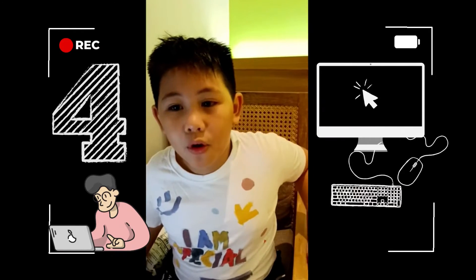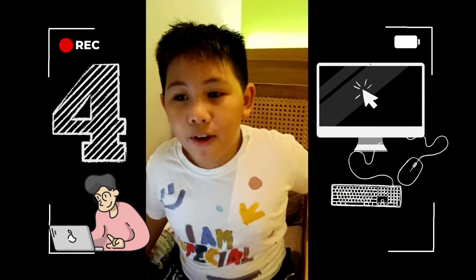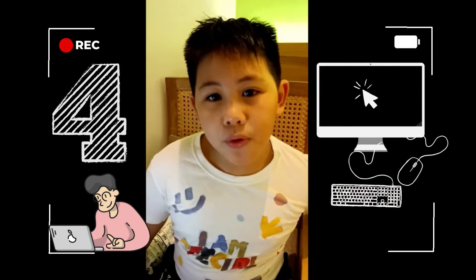Number four: always defrag your computer weekly.